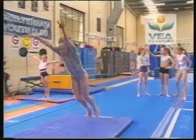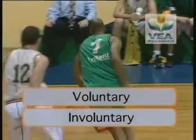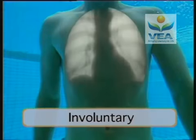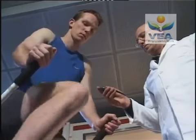Our muscles range in size and function, but essentially there's two types: voluntary and involuntary. Involuntary muscles contract and relax without any conscious thought at all, like the muscles controlling our lungs or the heart muscle itself.